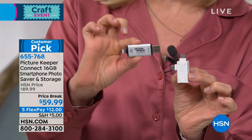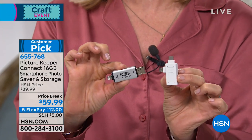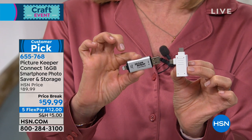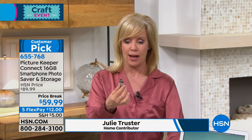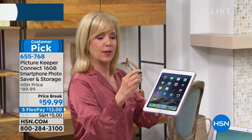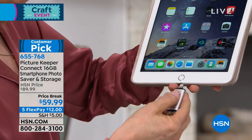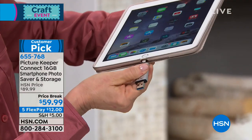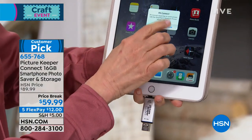This is the Picture Keeper connector — this is the part that's brand new. Old or new Apple or Android, it is the simplest way to back up and free up space on your phone, your tablet, and also your computer. Here's how it works. If you have an iPhone or an iPad, all you have to do is download the app — it's free — and you just plug it in like you're charging it, and up pops the PK Connect.